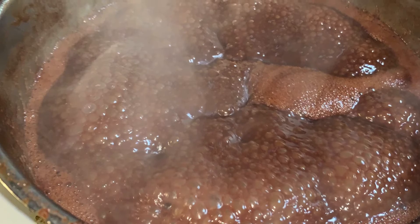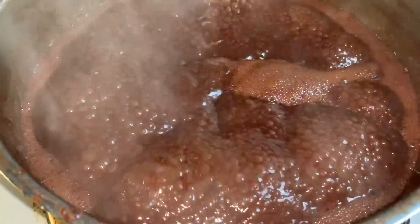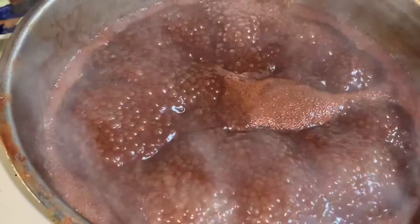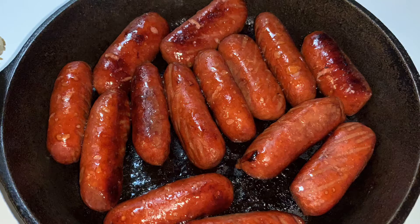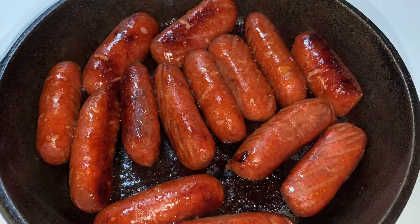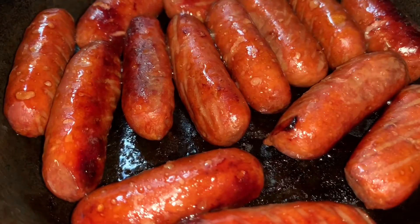Chocolate gravy is one of my absolute favorites and this is a recipe that has been passed down for many generations in my family. Pairing the little smokies with that sweet chocolate gravy is a flavor like no other.